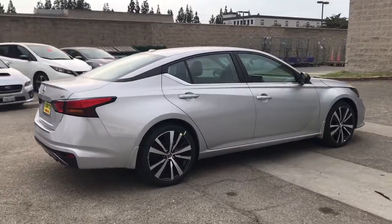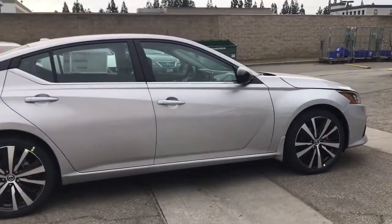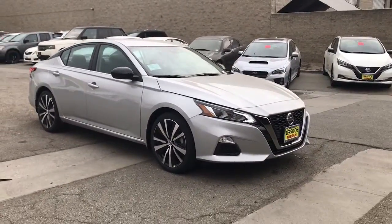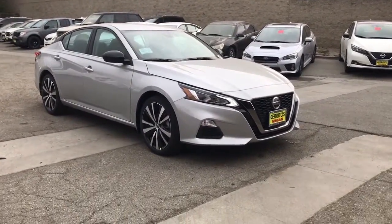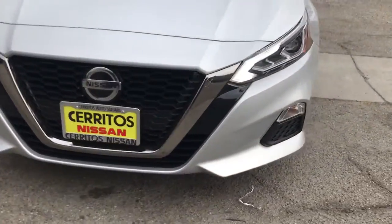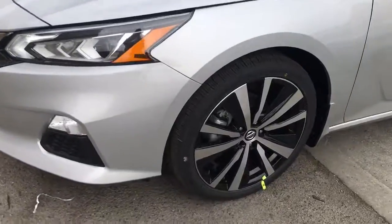These are just some of the great options this vehicle comes with: keyless entry, backup camera, satellite radio, remote engine start, keyless start, blind spot monitor, aluminum wheels, power driver's seat, steering wheel audio controls, and Bluetooth connection.